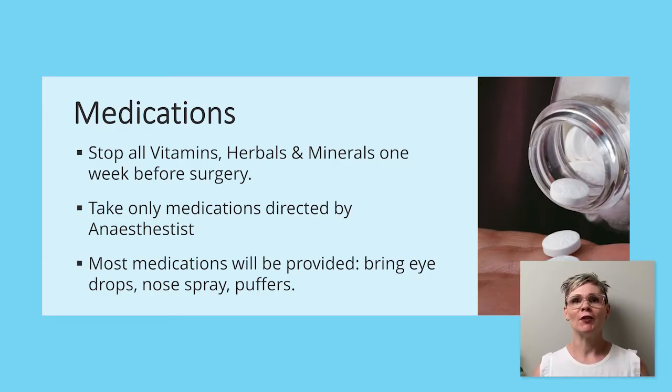Prior to surgery, you will be required to stop all of your vitamins, herbals, and minerals one week before surgery. This includes things like vitamin D and glucosamine chondroitin. You should only take the medications directed to you by your anesthesiologist. When you speak to the anesthesiologist on the phone, they will direct you as to which medication you will need to stop and the time frame that you will be required to stop it in.